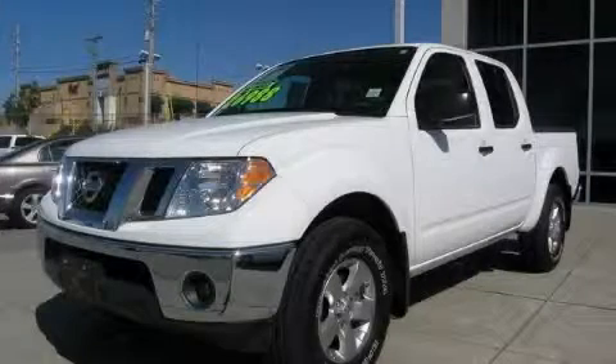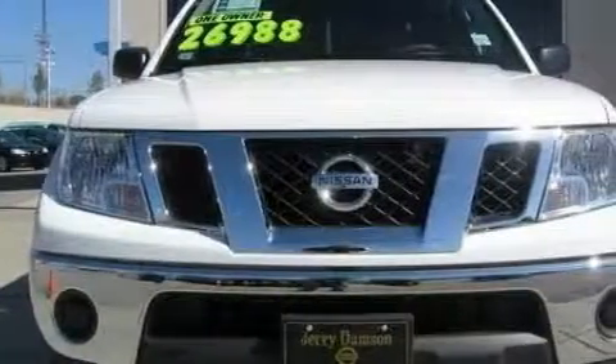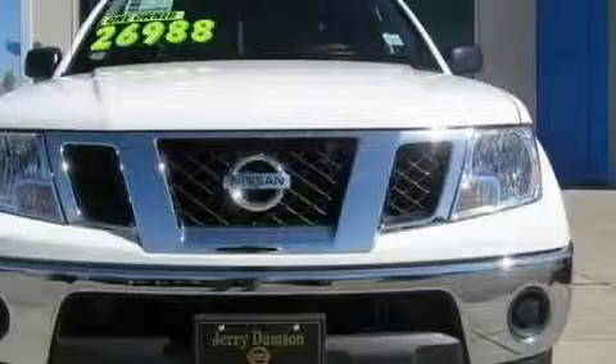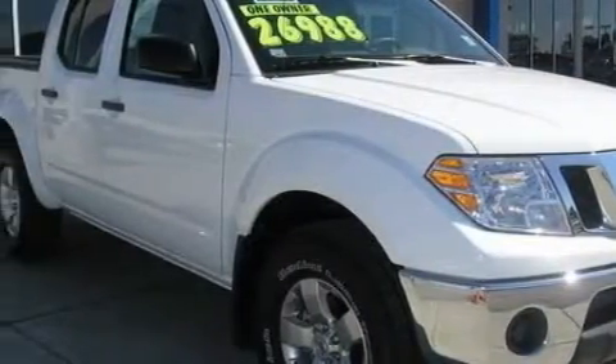This is a 2010 Nissan Frontier, made for the job site, the trail, and the town. The steadfast six-cylinder engine, connected to a five-speed automatic transmission, creates ample amounts of power, whether you're towing or just driving around.